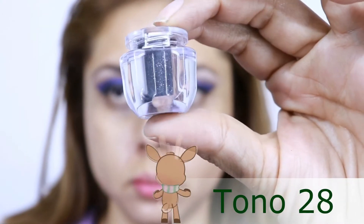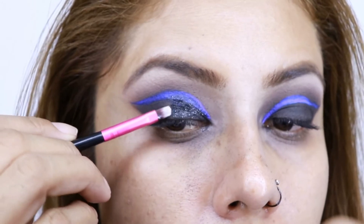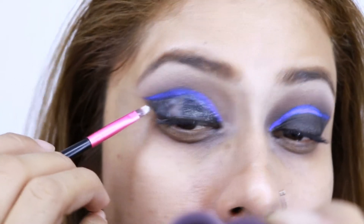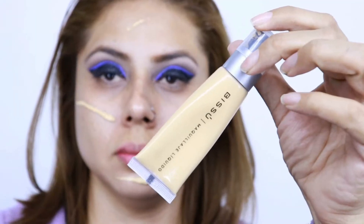Vamos a aplicar este glitter negro de la marca Bisou y lo vamos a adherir con pegamento para pestañas. Aplicamos el pegamento con una brocha sintética a toquecitos. Si se equivocaron en el delineado, ahorita lo pueden arreglar. Vamos a colocar el glitter a toquecitos con este aplicador de silicón.